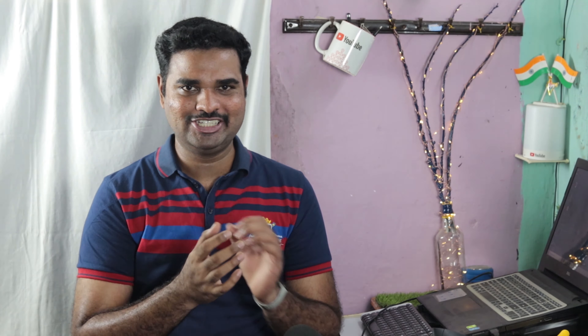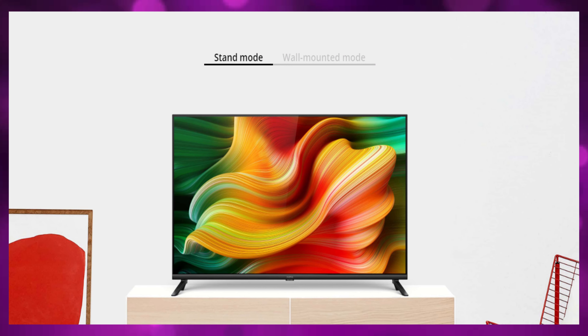There are two size versions of the smart TV. For 6 months, you can use YouTube Premium. There are service centers available. One smart TV is 32 inches and the other is 43 inches.